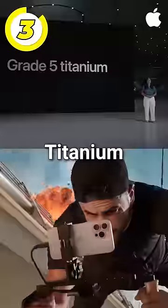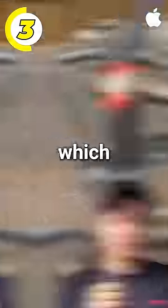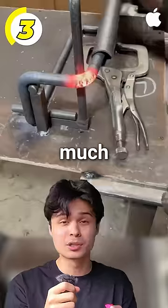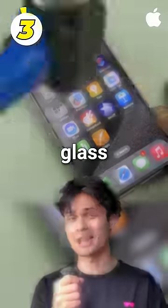Reason 3: Strength. The grade 5 titanium has three times more tensile strength than the old aluminum, which means it takes three times as much stress to cause the titanium to fail. But this doesn't make the glass stronger.